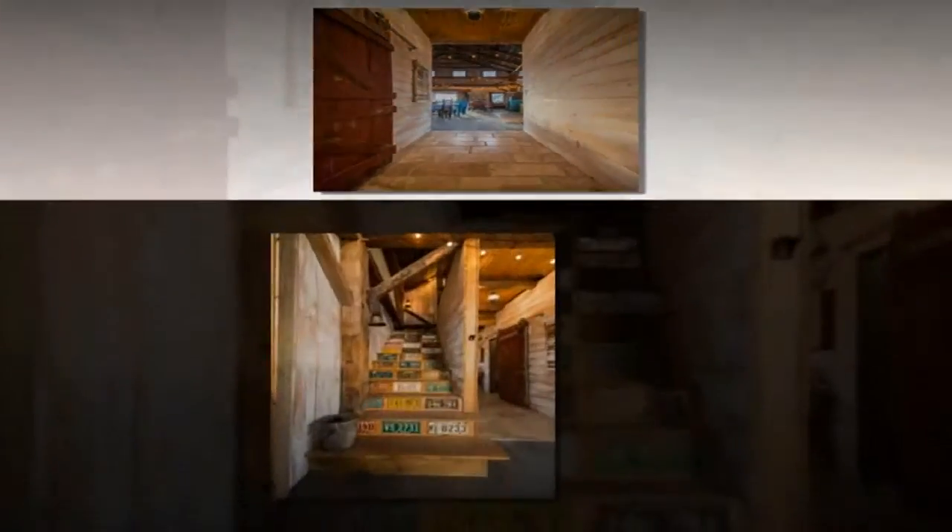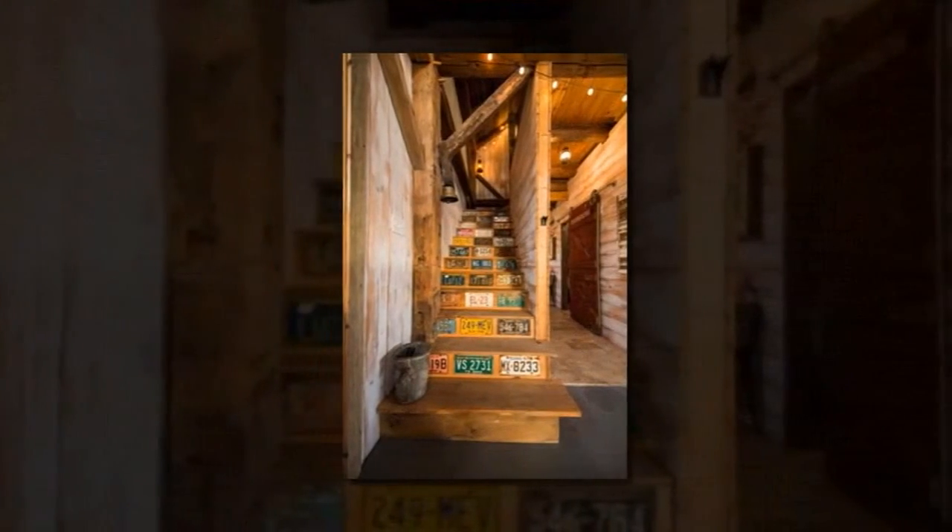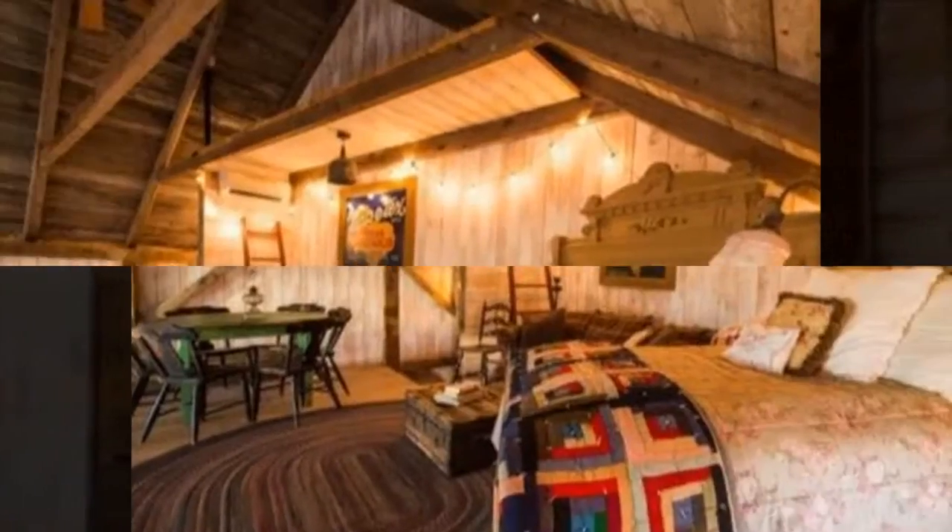Salvaged materials used to rebuild the cabin include the classic sliding barn door, the wood roof decking, and more.